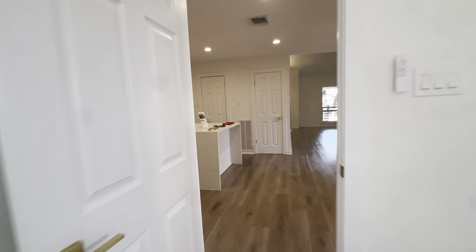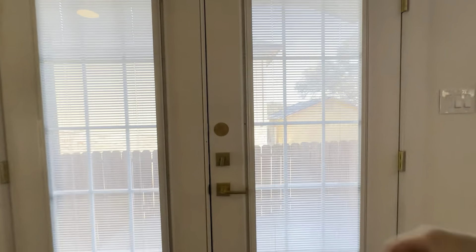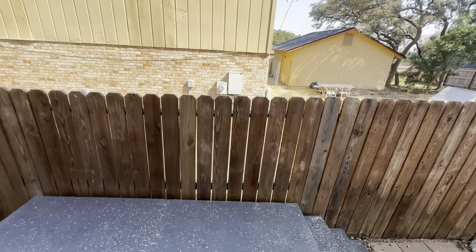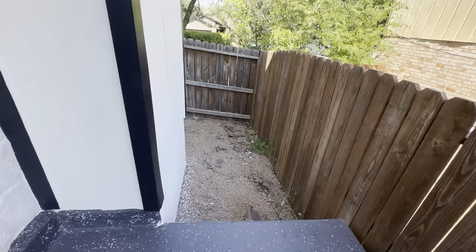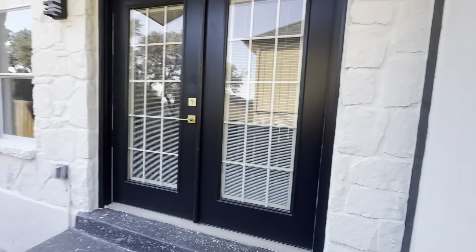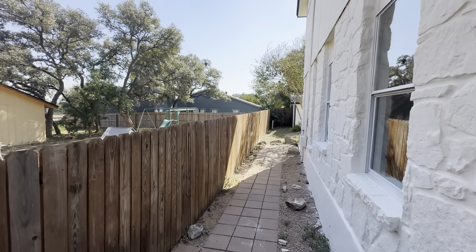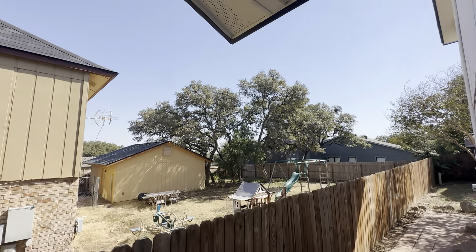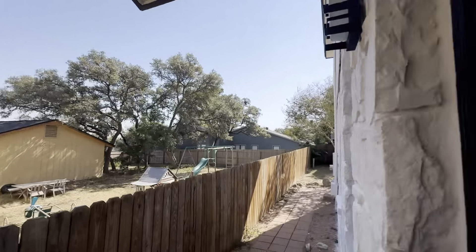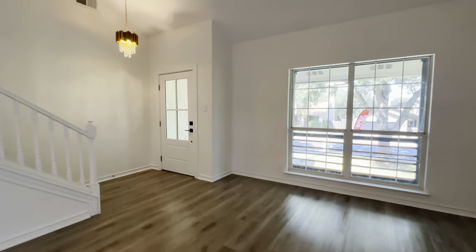Before we go upstairs I want to show you that other door I skipped earlier. Right here we've got a door off the living room to another patio on the other side of the house. There is a big drop-off right here — I would add some steps or a gate because it's kind of dead space, but it's a nice little seating area right off the living room. That path is what takes you to the backyard, and if you look right over there you can see the neighborhood pool.